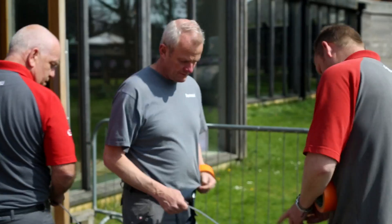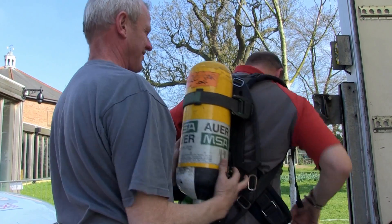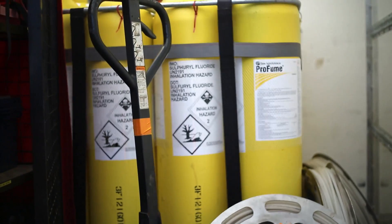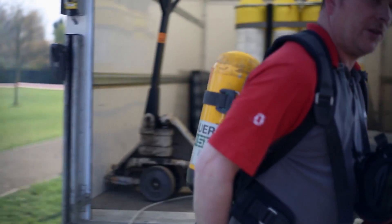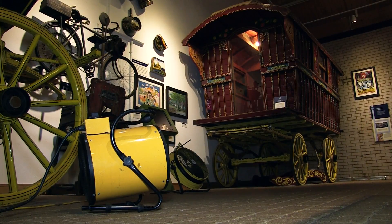All of Rentokil's fumigation technicians go through a full training programme to ensure that they use the product in a safe and responsible manner. The three key benefits of using a pro-fume treatment are: it's cost effective for the customer, the penetrative ability of the gas kills all life stages, and there is reduced downtime for the customer.